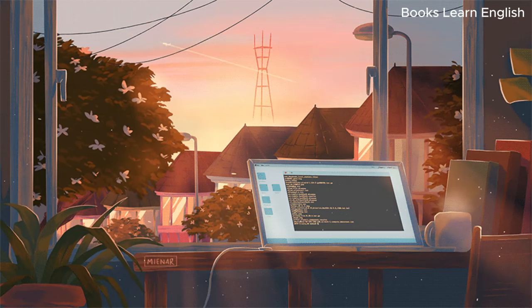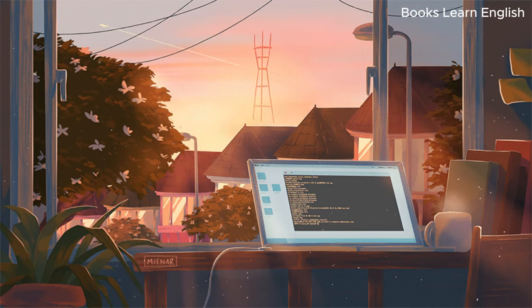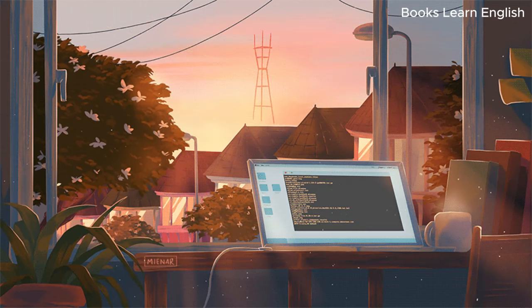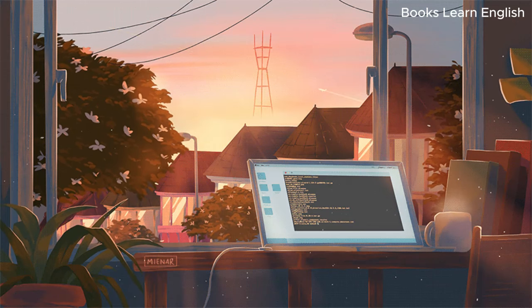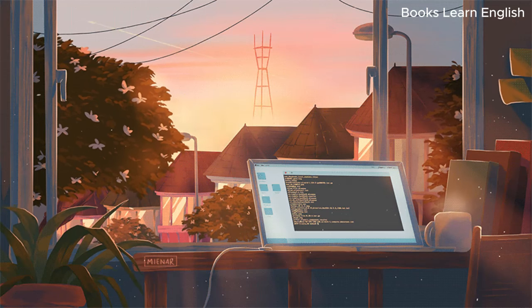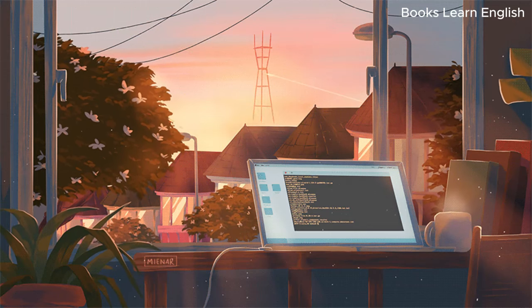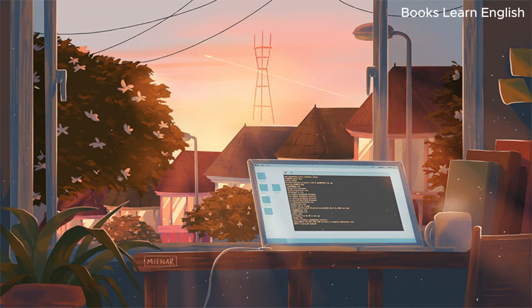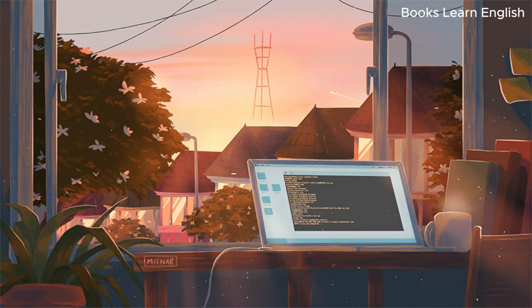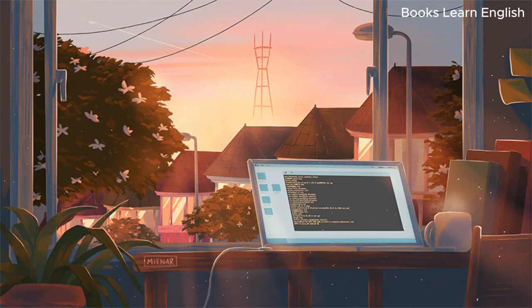Exercise 4. Good afternoon, everyone. This is the first seminar in preparation for our archaeological fieldwork in Namibia. We are fantastically lucky to have received partial research funding for this trip from our institute, so I shall expect 200% attention and participation from you all. First in this seminar, I'm going to give a brief introduction to contemporary research on rock art. And in the second part, I'm going to give you some do's and don'ts for our fieldwork trip in April. Please listen very carefully.